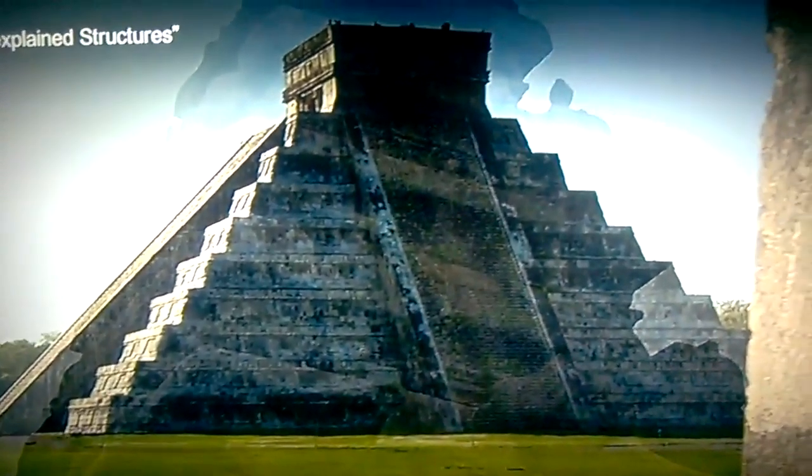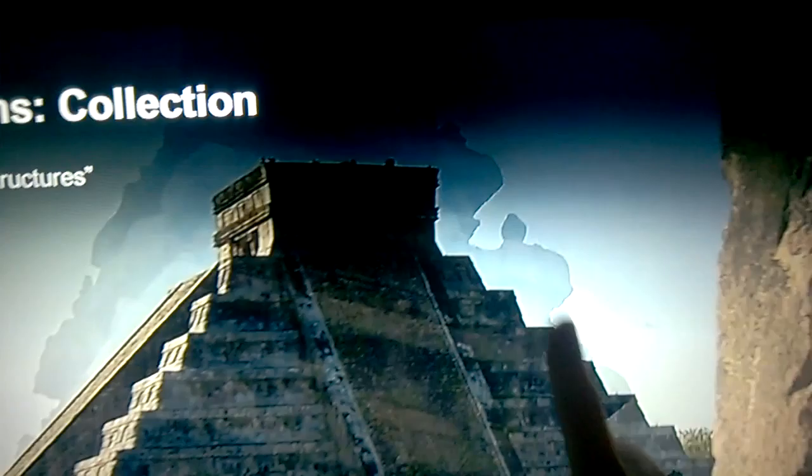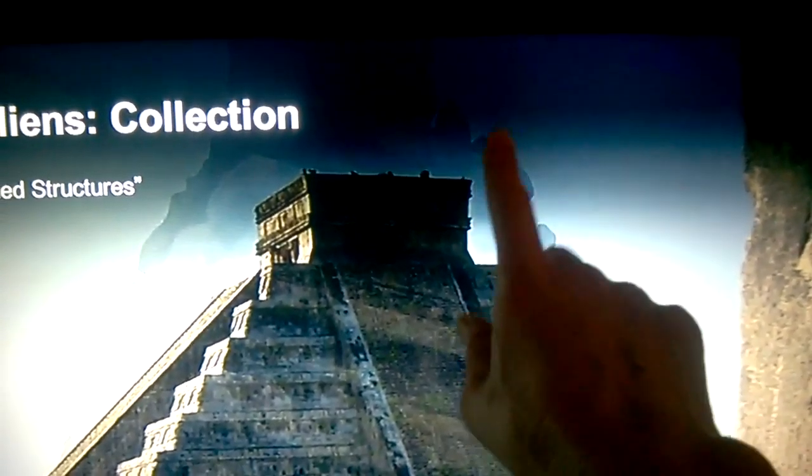This right here is a flying raptor — flying reptilian, whatever you want to call it. As they transition from this old scene to this Mayan Pyramid here in Mexico, you'll see some things fly around up here in the beginning.